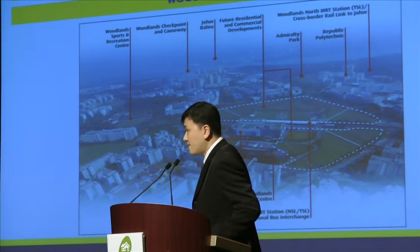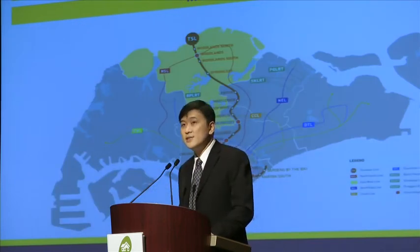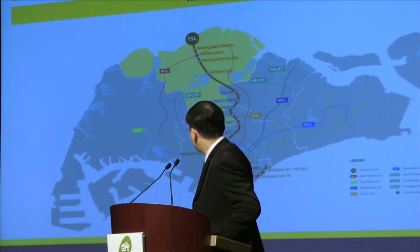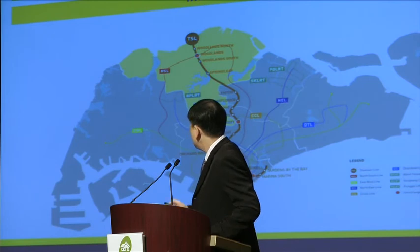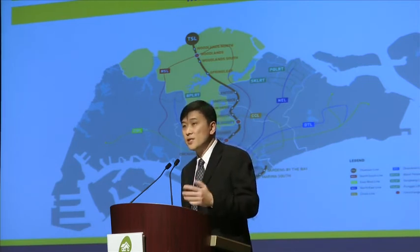These are some of the aerial pictures of the Woodlands regional centre. And this is the new Thomson Line that I mentioned earlier, linking all the way from the northern part of Singapore down to the south. It might even be near the future terminal that will be linking Singapore and Johor.